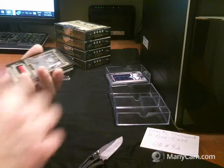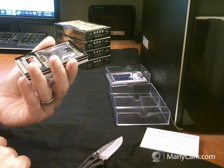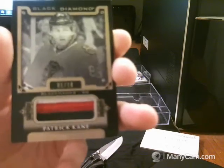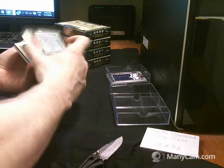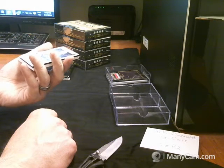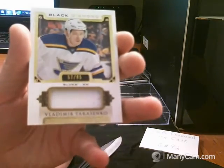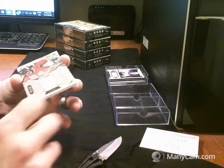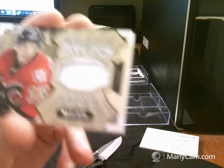Oh, nice. Here's a Black Diamond short print, number 5 of 10, black jersey. And then we have a base jersey, number 57 of 85 for the St. Louis Blues, Vladimir Tarasenko. And then a Diamond Mine Relics, number 13 of 125, the Calgary Flames, Johnny Gaudreau.